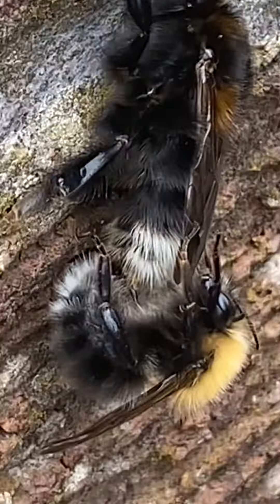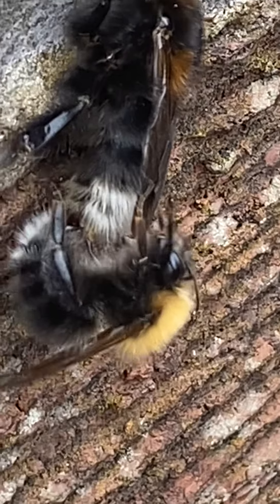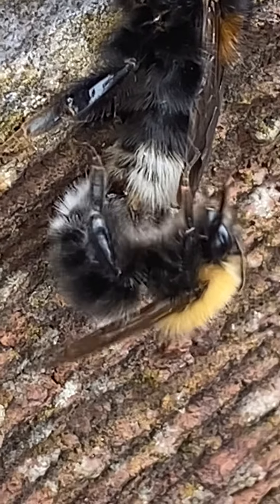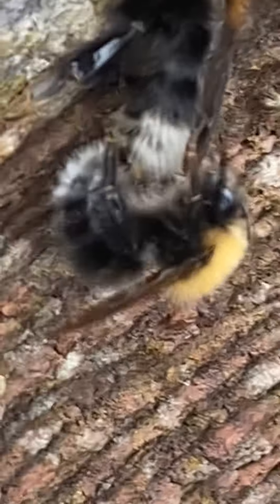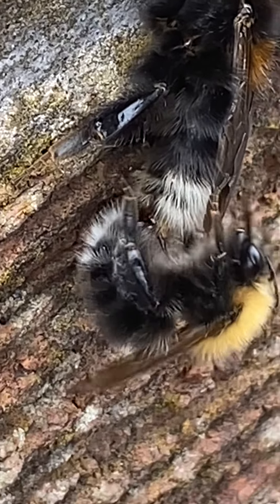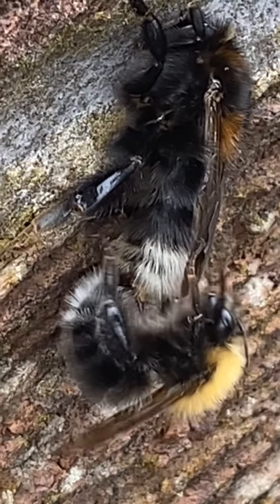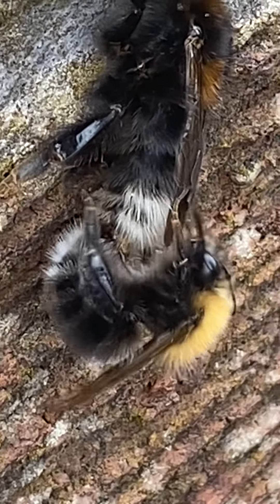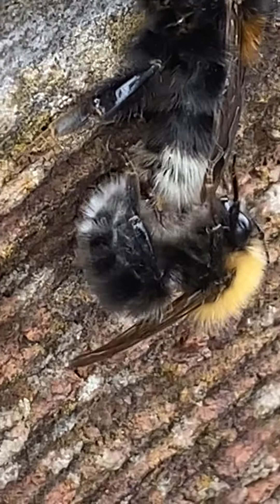You can see it's like its stinger kind of going into the other bee. I feel like I'm really close to it because of the camera. Is it stinging the bee? You can see the stinger there, going into the middle of the bee. I don't think it's stinging though. Does it use its stinger to make babies? No, I wouldn't have thought so.